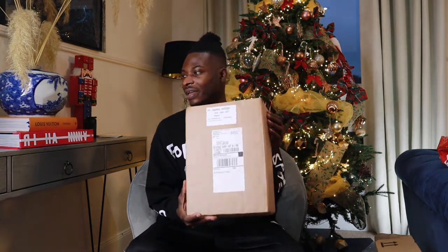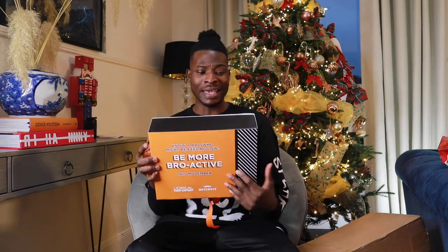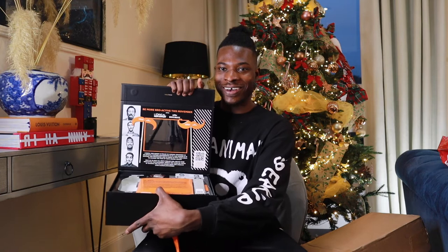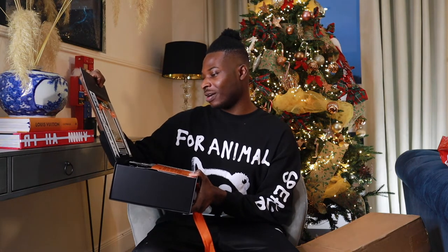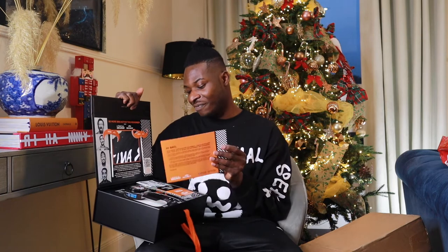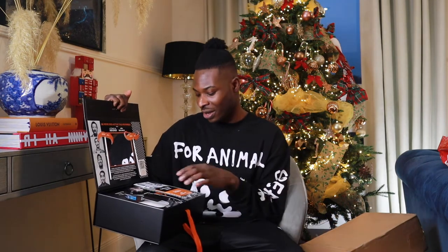Moving on to this box — it's come from L'Oreal, so we're going to find out together what's inside. This is from the L'Oreal Men Expert Movember collection. It was probably meant to be sent to me last month in November since we're in December now, but anyway — it's got a nice mirror inside and it says 'Be More Bro-Active this Movember.' L'Oreal Men Expert are proud to support Movember as an official partner, contributing £1.7 million, with a mission to support men's mental health.